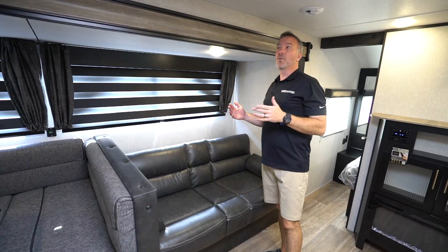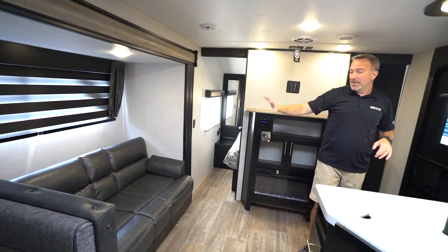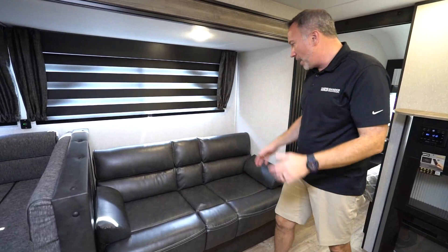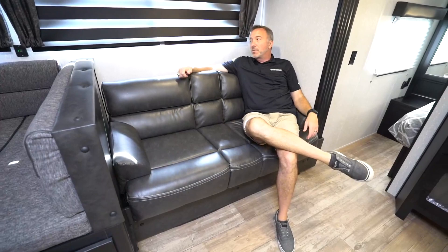If you're a family looking for space to entertain but also relax, look at the room that I have here. The super slide on the off-camp side houses my jackknife sofa and my U-shaped dinette, and it really opens up the space for not only entertaining but plenty of room with separation for when it comes time for people to sleep. Got my jackknife sofa here — that's a leatherette, comfortable, large window. Got my USB charging port right there in between the two.